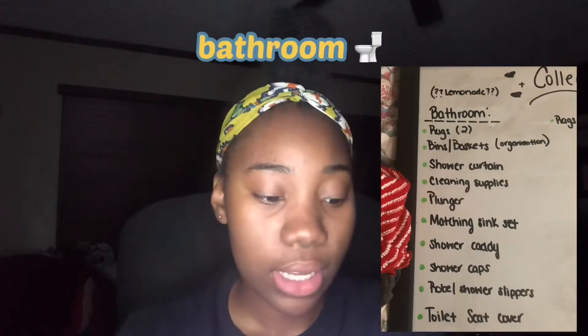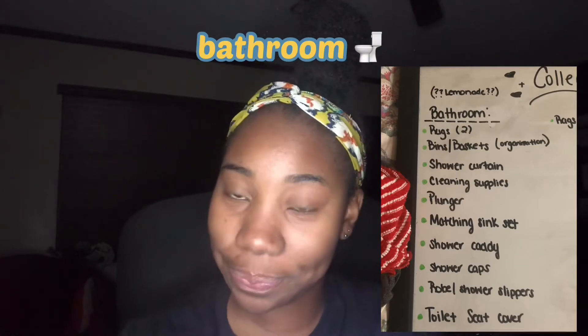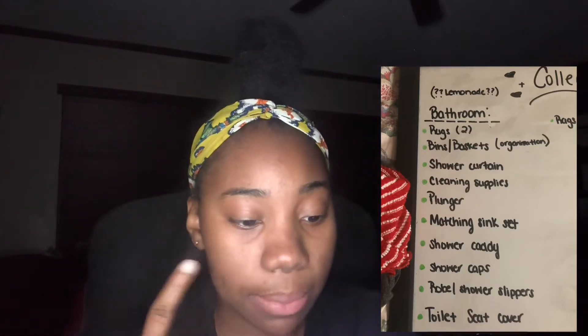A mini blender because I like my smoothies, reusable labels just for storage, a skillet or pots and pans — I don't know which one I'm going to do yet, I don't even know if I'm going to have a stove inside my room. And also a mug.